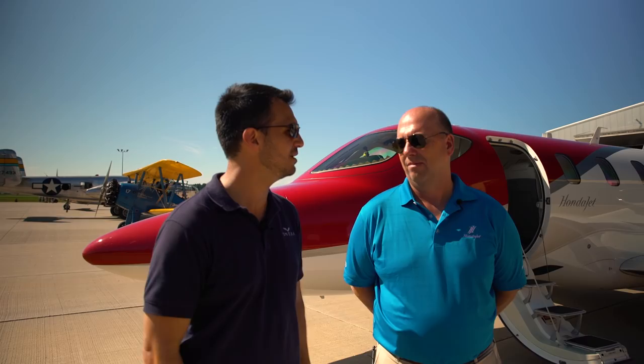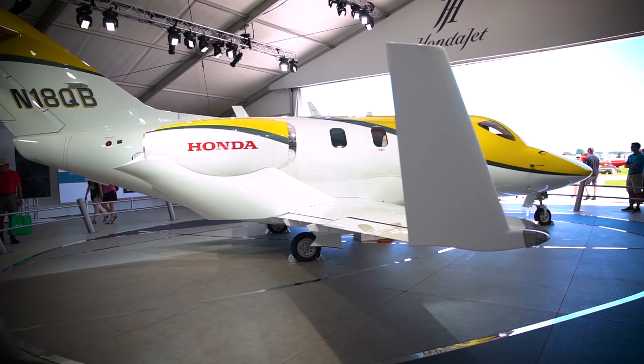Nick Tarasio here with Warren Gould. He's the chief test pilot of Honda Aircraft. We heard the plane just won Innovation of the Year from Flying Magazine. So can we actually see some of the reasons why that might be? Absolutely. The HondaJet is really the most advanced light jet on the market today, and we have a lot of features that really make the airplane stand out in this segment.